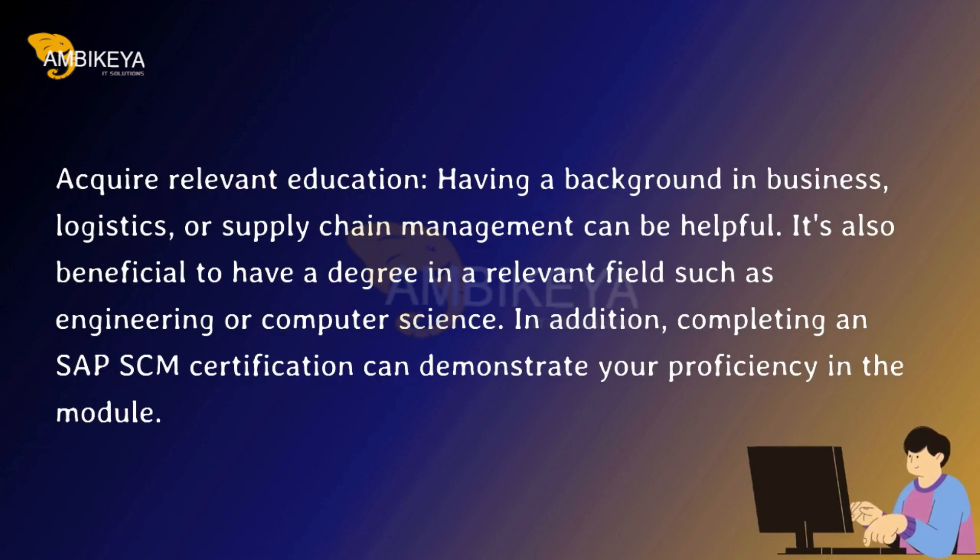Acquire relevant education. Having a background in business, logistics, or supply chain management can be helpful. It's also beneficial to have a degree in a relevant field such as engineering or computer science. In addition, completing an SAP SCM certification can demonstrate your proficiency in the module.